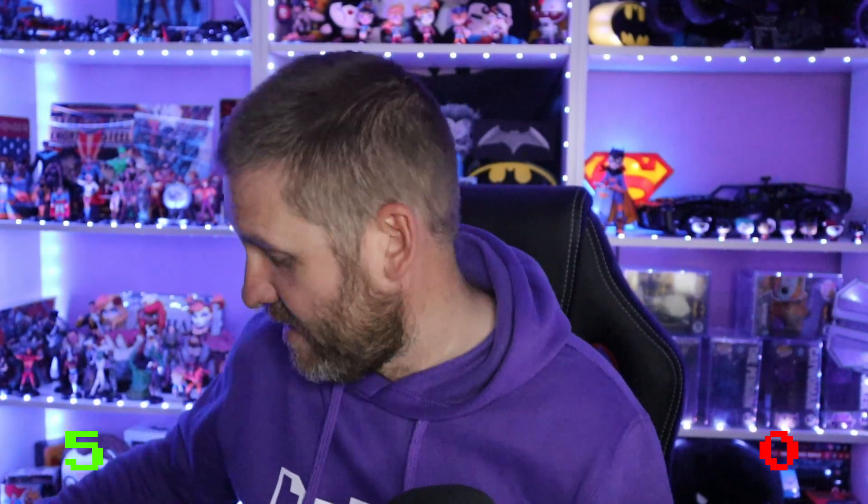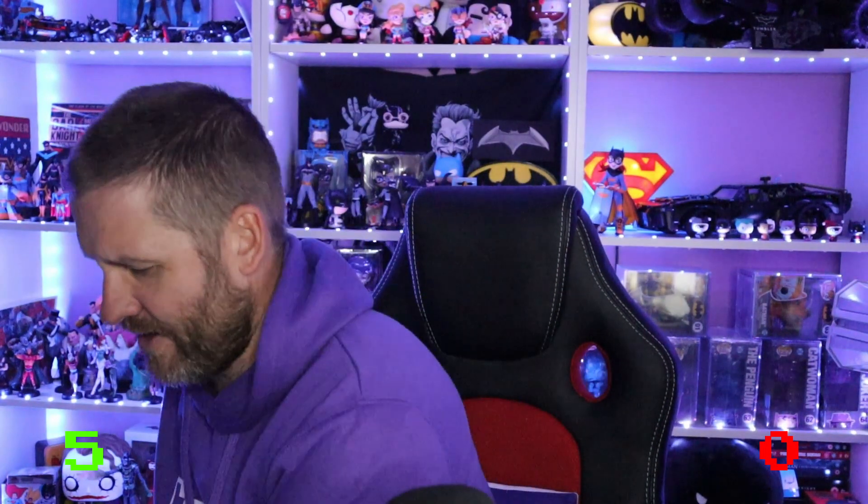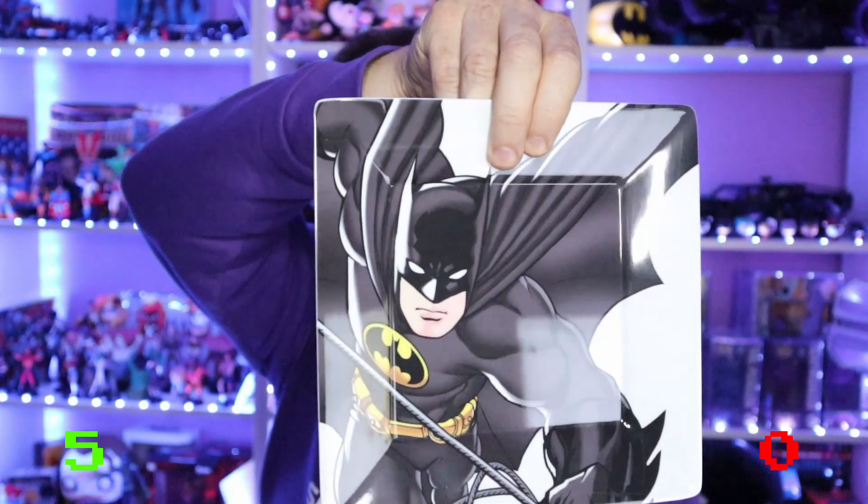This is the last item and it's the biggest. So far, considering it's all Funko, there is some value to this box. This is a set of four melamine plates. I'm not sure if melamine is a sort of plastic or ceramic — let's get into them and find out.